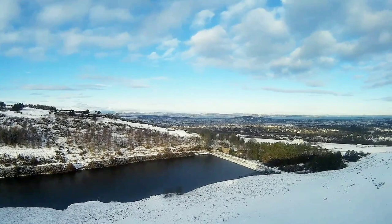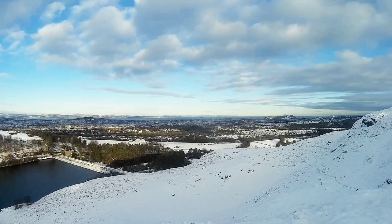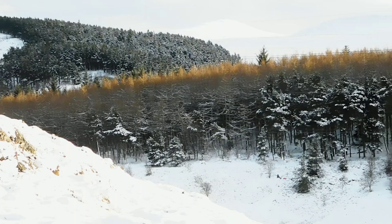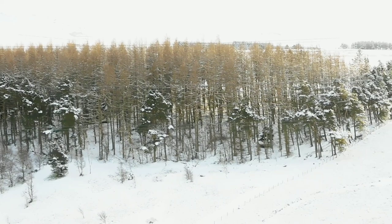Can you spot the Arthur's Seat? It's right in the middle. Take in the panoramic view of the snow-covered Pentland Hills.